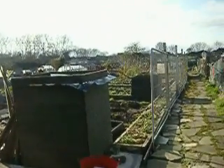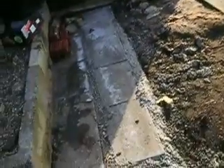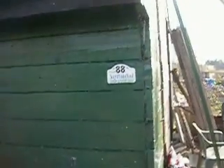This is the plot on the 23rd of March 2012. I've extended the base of the dais so I can put the big IBC water containers on. I've put a nice little plot number on my shed. I've painted most of the shed green.